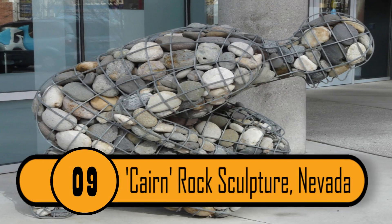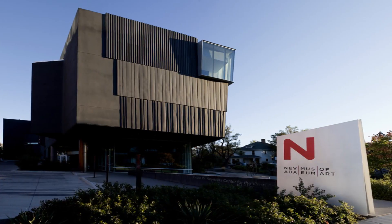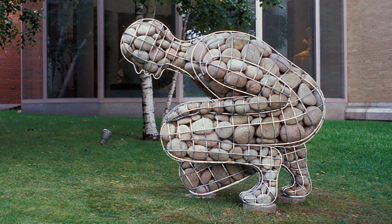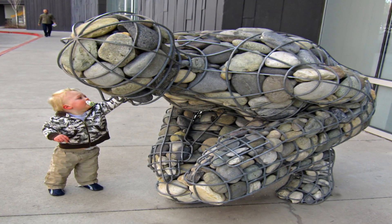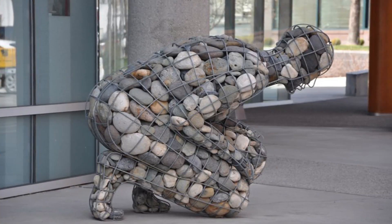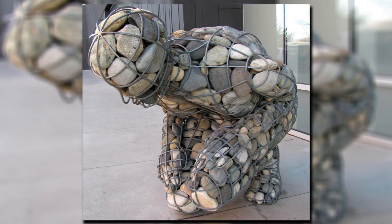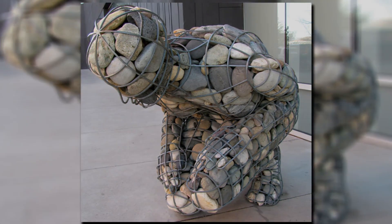9. Cairn Rock Sculpture, Nevada. If you're going to be visiting the state of Nevada, you have to visit the Nevada Museum of Art. While this museum has plenty of amazing pieces of art, this is by far the most amazing. The artist's name is Celeste Roberg and she created the body of this robot and then filled it with hundreds of rocks. The final product is absolutely amazing — it is a must-see. Judging by the appearance of the structure and the detail, this must have taken the artist quite a while to complete.